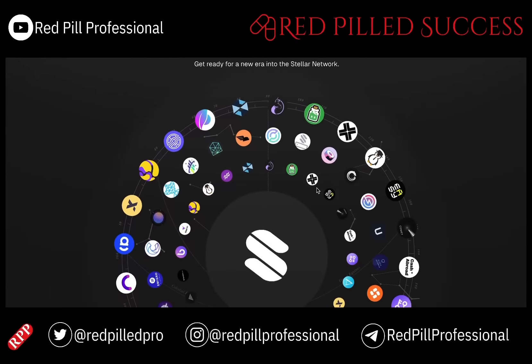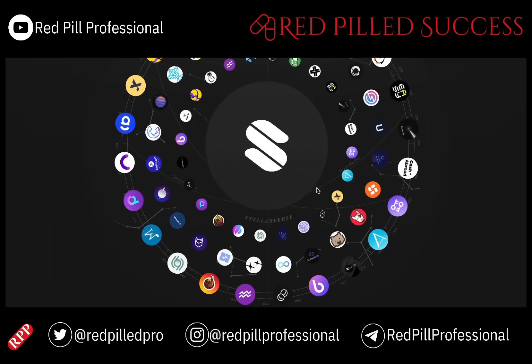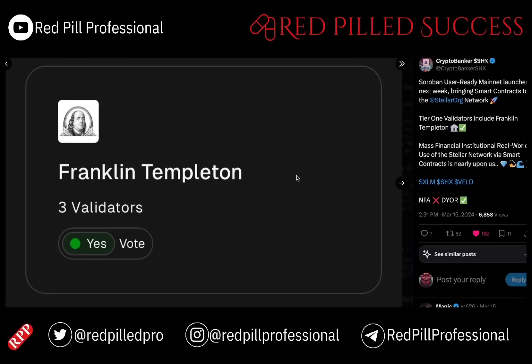Here is something interesting: looking at everything in the Soroban system as of right now, it has Aqua called out — a liquidity token on XLM with AMMs. However, one extremely interesting thing is that SHX is not on here, and I don't know why. The only thing I can think of is that it is trying to be kept under wraps, because if USDC is on here, why wouldn't Stronghold be on here?